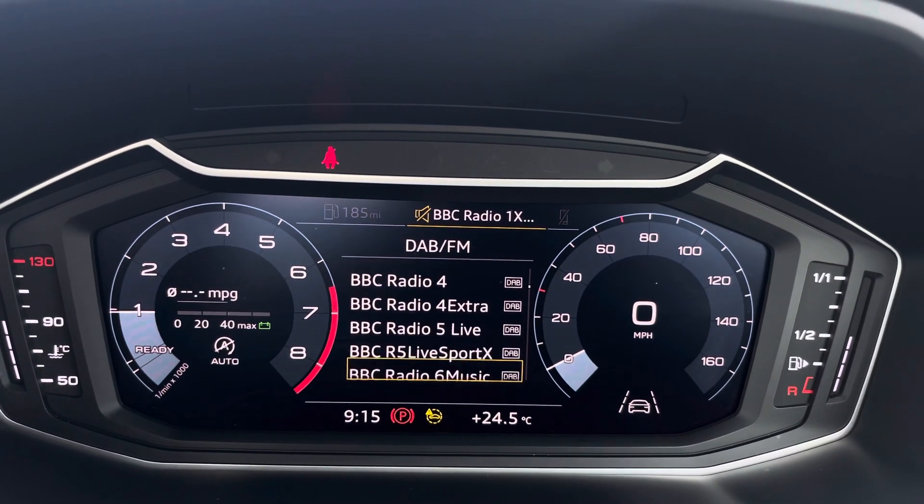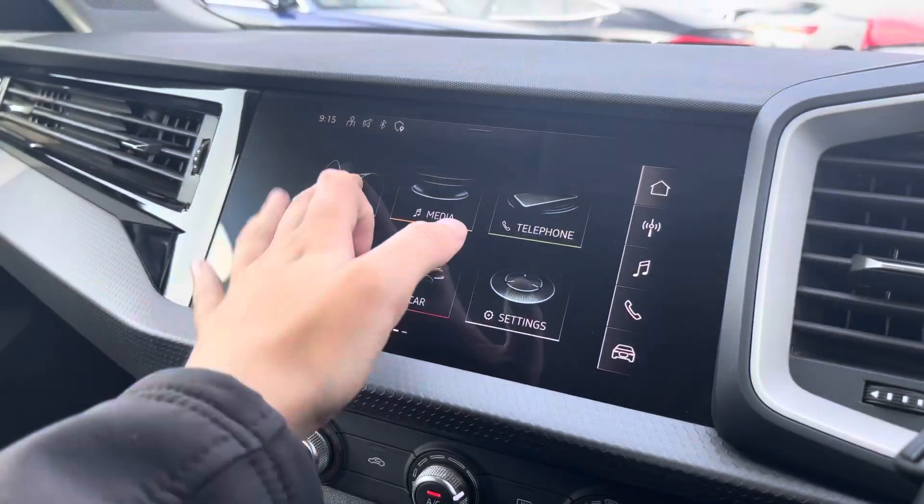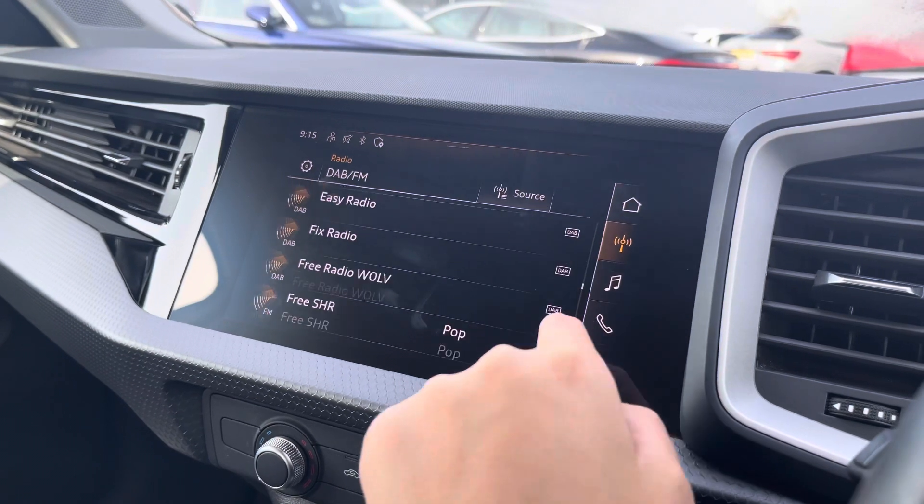Over to the steering wheel, we've got the virtual cockpit controls and hands-free telephone controls. Using the left-hand side controls, this allows the driver to easily customize the different displays on their virtual cockpit.